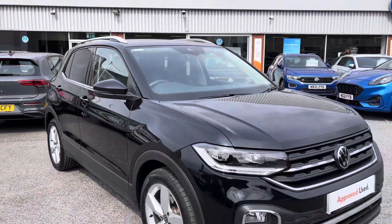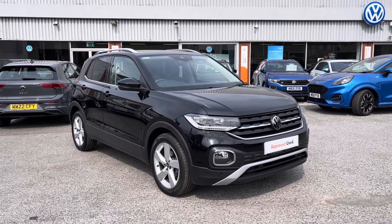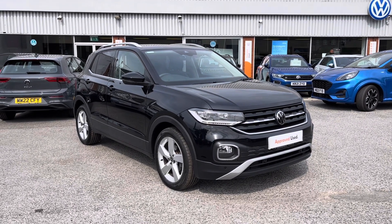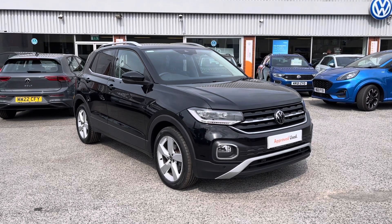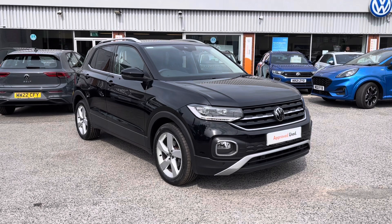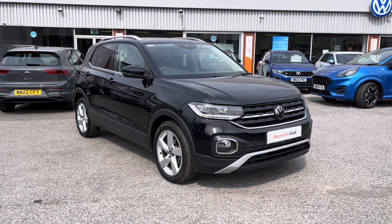So once again, thank you for watching the stunning approved used Volkswagen T-Cross that's currently available at Oldham Volkswagen. If you'd like to come down and have a look at the car yourself or get a tailored finance quote, please get in touch on 0161 825 8520. We'll be more than happy to provide more information on the vehicle.